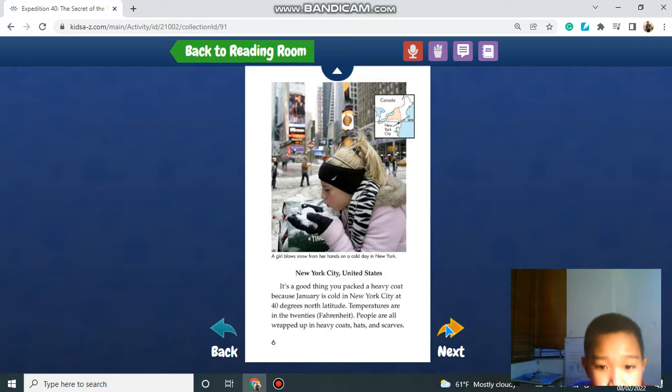New York City, United States. It's a good thing you packed a heavy coat because January is cold in New York City at 40 degrees north latitude. Temperatures are in the 20s Fahrenheit. People are all wrapped up in heavy coats, hats, and scarves.